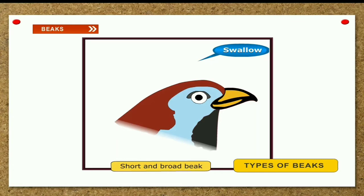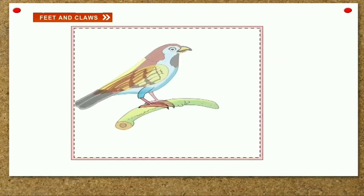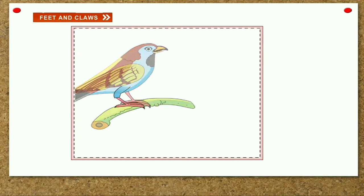Feet and claws. All birds have two feet. Each foot generally has four toes that bear claws. Birds use their feet and claws to walk, hop around, protect themselves from enemies, and catch and hold food.